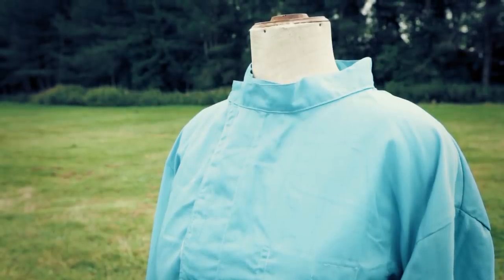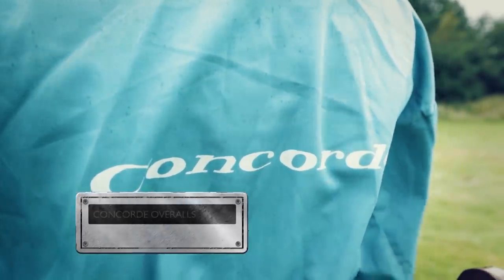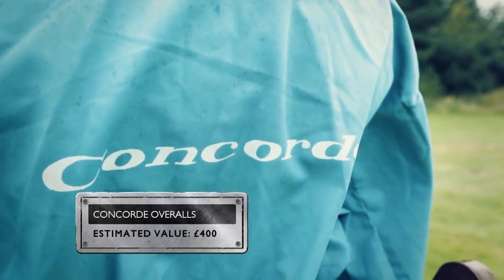Cotton Concorde overalls like this set were specially designed without external pockets to prevent anything falling out of them into the airplane's supersonic air inlets. Original, unworn and embroidered with the Concorde name, the overalls could be worth around £400.